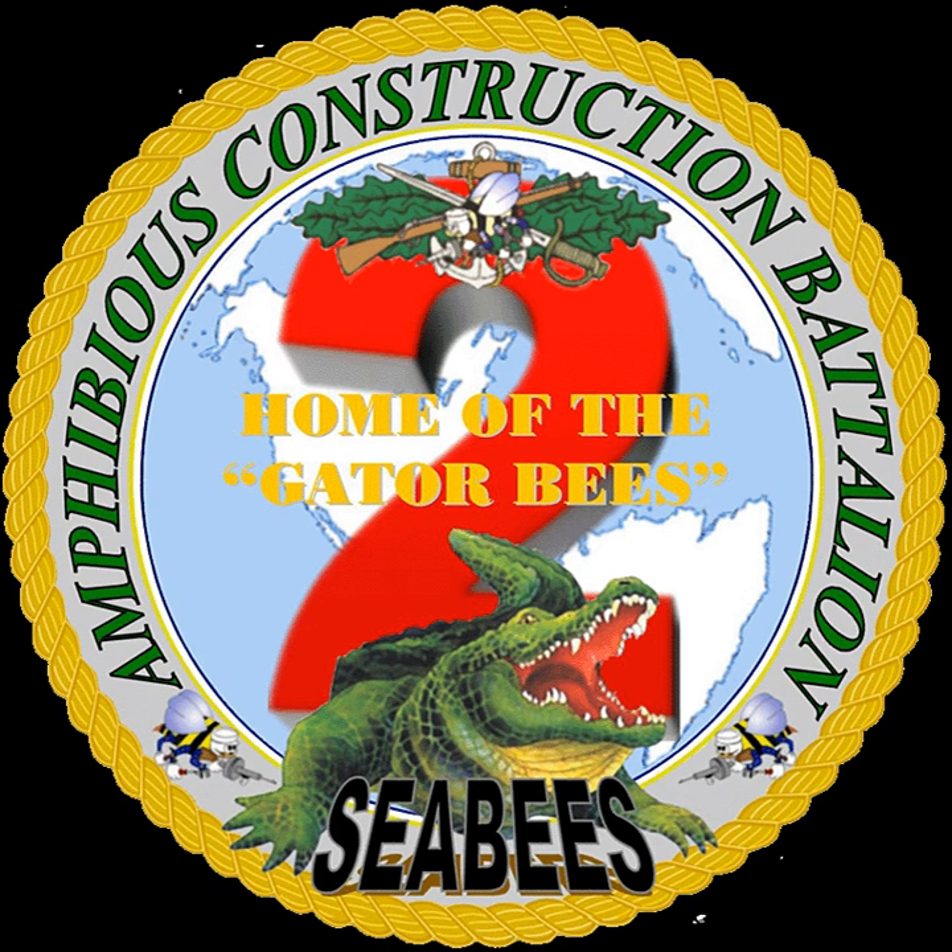With over 1,100 active duty and reserve men and women, Amphibious Construction Battalion 2 provides the U.S. Atlantic Fleet with the ship-to-shore link so vital to success in amphibious operations.